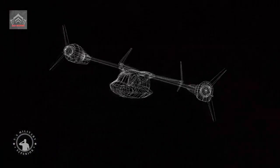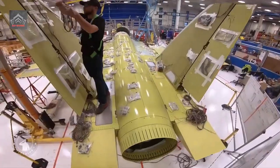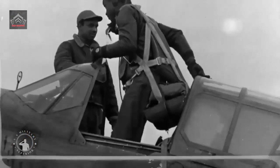The trainer has a single engine, twin fin, and a stadium seating arrangement that gives both the instructor pilot and the student pilot an excellent view from the cockpit. T-7A is equipped with modern avionics, advanced display systems, and embedded training.